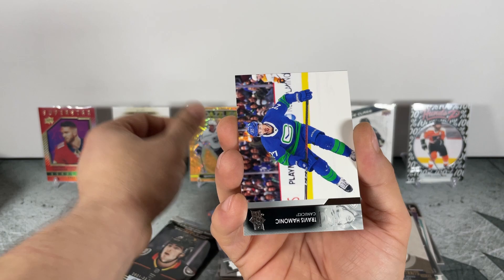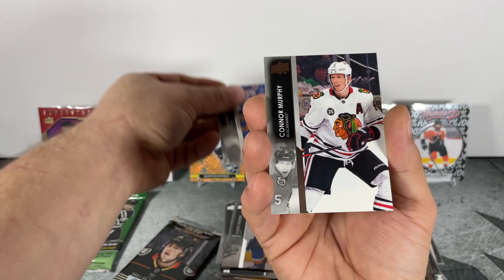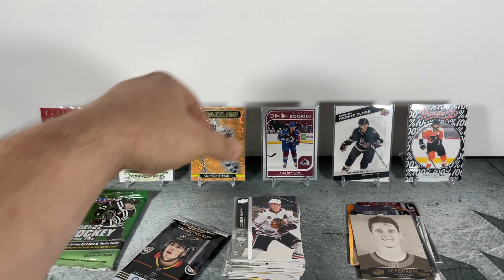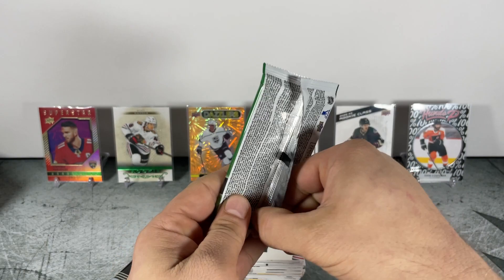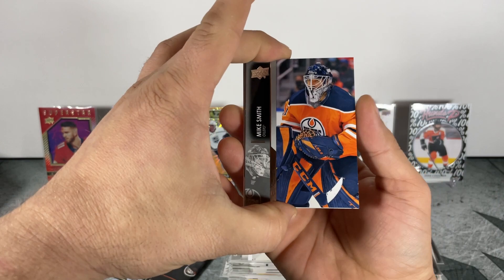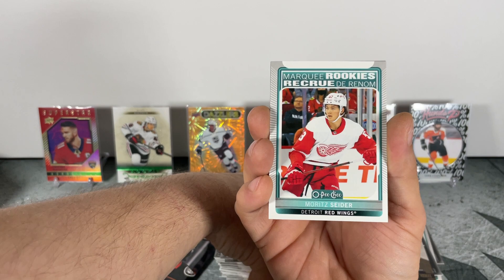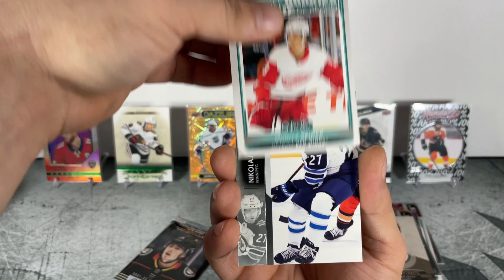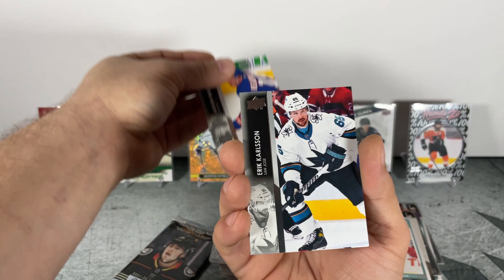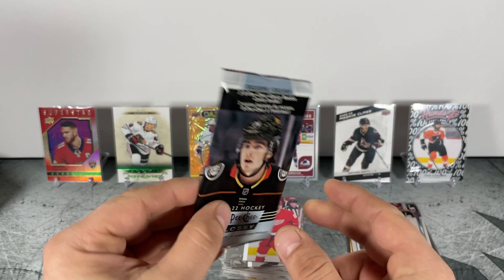Drake, Mike Riley, Anthony Manta, Nick Paul, Connor Murphy — an all-base pack there. Last pack before the glossy rookies: Mike Smith for the Oilers, Kevin Rooney, Marquee Rookies — Moritz Cedar, our second Marquee Rookie. Eric Carlson and Sam Gagner.